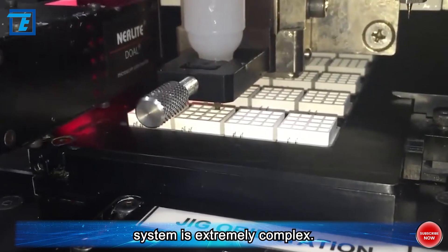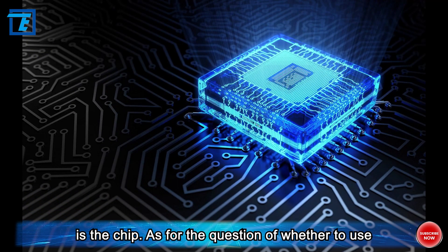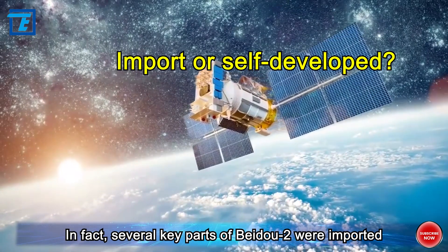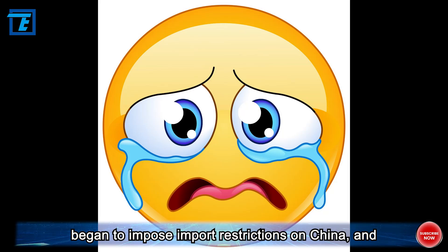In aerospace, every system is extremely complex — every component, every screw, and every wire is involved in the success or failure of the entire mission, and the most core component is the chip. As for whether to use imported or domestic aerospace chips, China already obtained the answer from past experience. Several key parts of BIDA-2 were imported products, but during the development stage of BIDA-3's flight test satellite, the supplier country began to impose import restrictions on China, and delivery times were generally delayed.